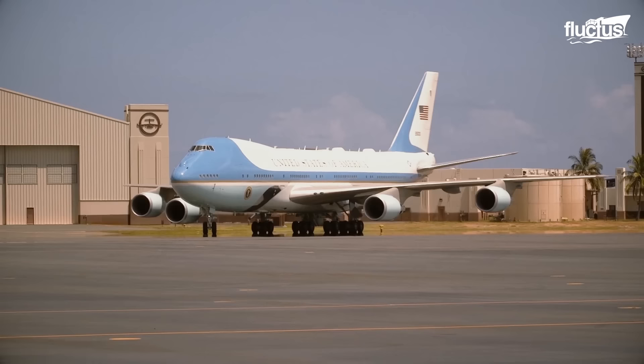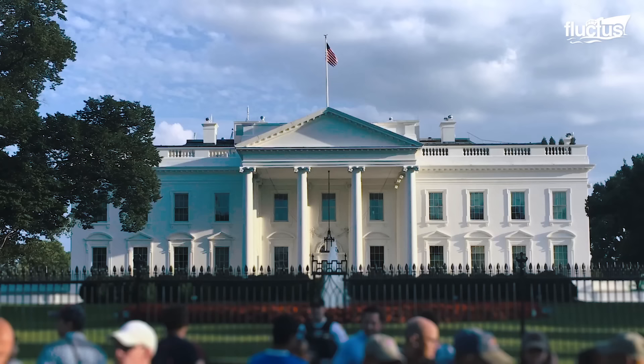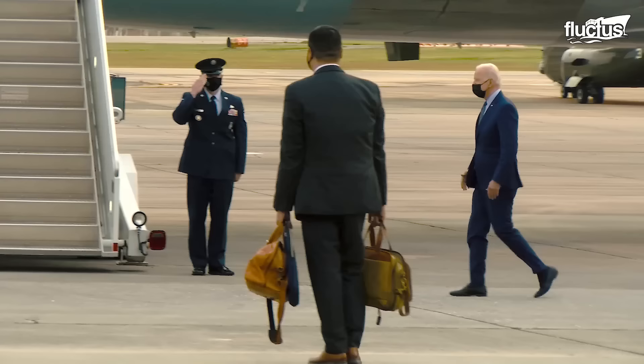Hello, everyone, and welcome back to the Fluctus Channel. The President of the United States of America, occupying the most coveted seat in the White House, is also arguably the most protected person in the world.